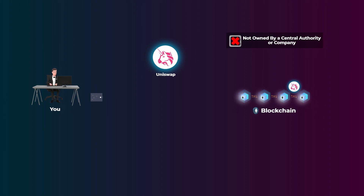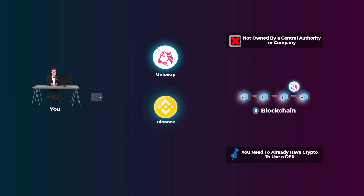A very important point here is that you can't buy crypto with fiat currencies like the dollar from a decentralized exchange. You can do that on a centralized exchange like Coinbase or Binance. But to use a decentralized exchange, you need to already have crypto, and on the decentralized exchange, you can swap the tokens you already have for any other tokens on the same blockchain.